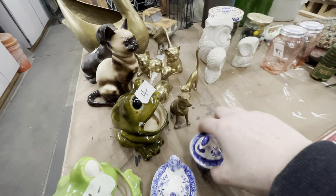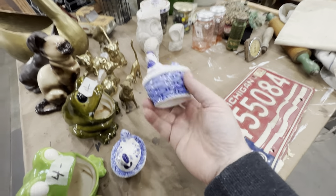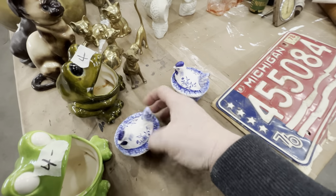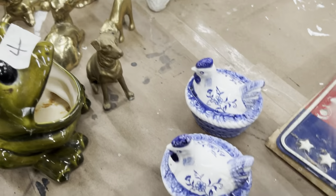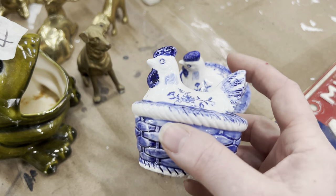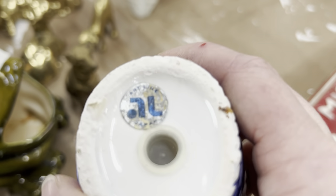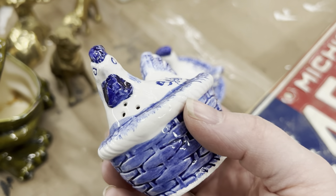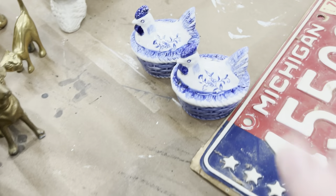And then I saw these little hens on the nest. They had the head on the nest priced too high for me to resell. But I thought these are little salt shakers, and I know a lot of my viewers who buy from me collect blue. So I thought, okay, I will pick these up for you all. I didn't see any chips or cracks. Japan — so they've got some age to them. They're definitely cute though.